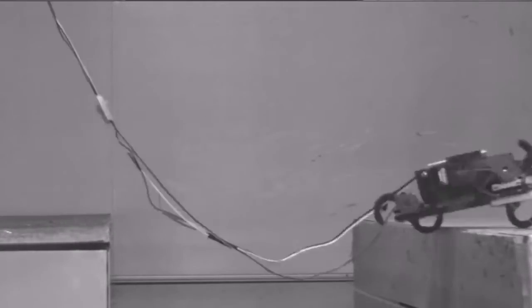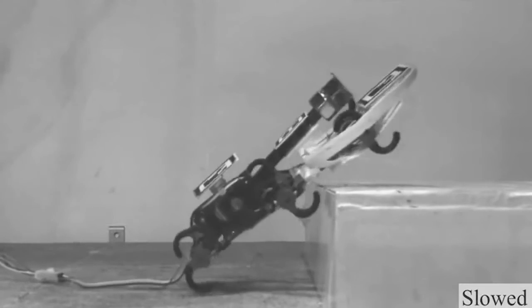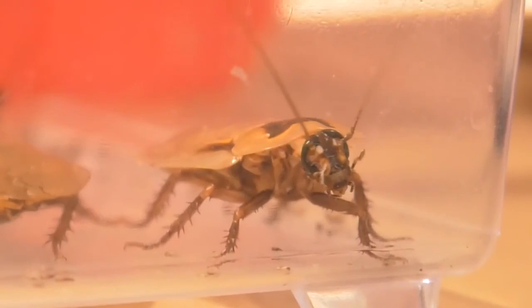Once we implemented this new control strategy, the robot can actually traverse an obstacle that is about 50% greater than its body size. The more we know about traversing these obstacles, the better robots will become in the future — so we have the cockroach to thank for these advancements in robotics.